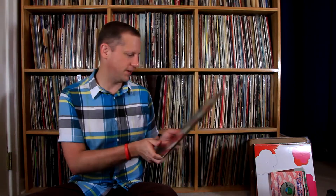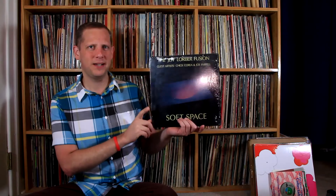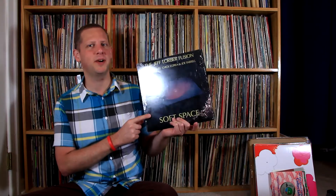Next one is Sly and the Family Stone — There's a Riot Going On. This is definitely something I wanted to have, and I'm glad I found it. That was a cool find.